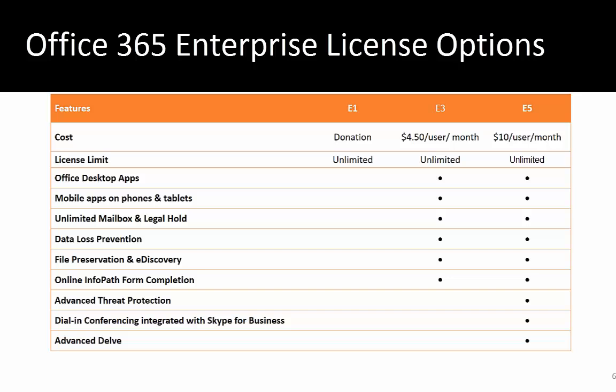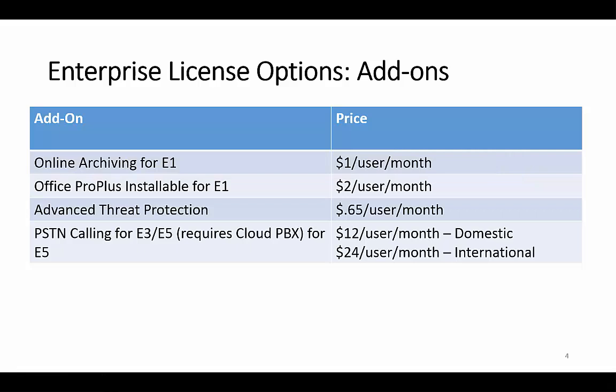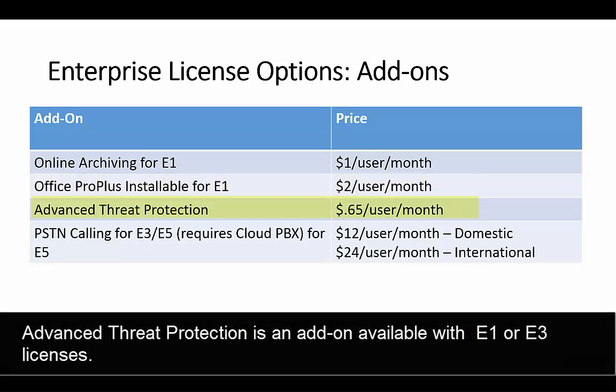The mobile applications and Office desktop applications can be added to the E1 license along with some other functionality, so if you only need some pieces of the E3 license you may not need to pay four dollars and fifty cents — you may be able to simply add them on to the E1 license. The most common add-on is online archiving, which gives users an unlimited mailbox and the ability to place that mailbox on legal hold so you can go back and retrieve deleted or modified email. You can also add on Office Pro Plus — the downloadable Office for your desktop — which also includes mobile applications, for two dollars per user per month.